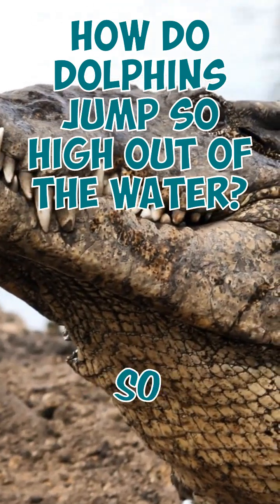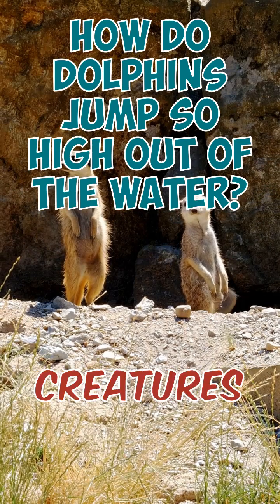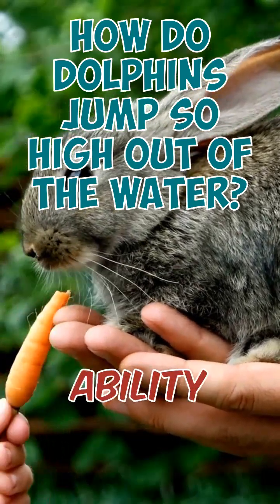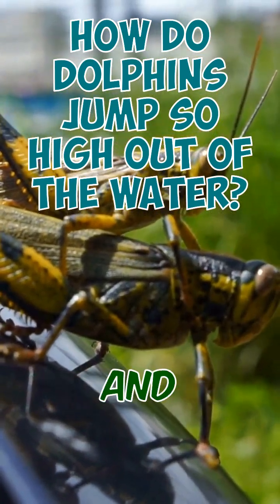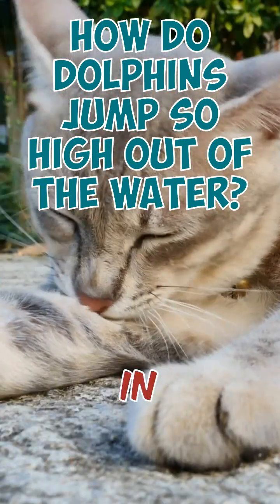How do dolphins jump so high out of the water? Dolphins are remarkable creatures known for their impressive acrobatics, including their ability to jump high out of the water. This ability is primarily due to their powerful muscles and streamlined bodies, which are designed for speed and agility in the water.